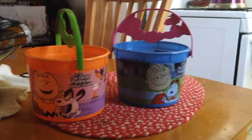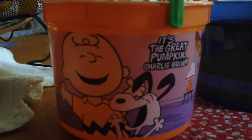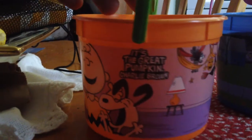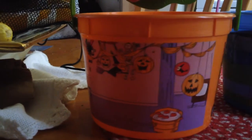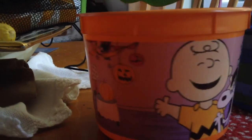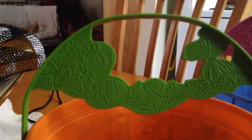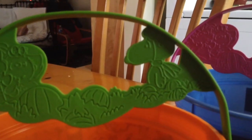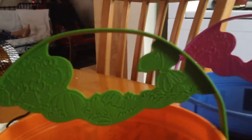It's the Great Pumpkin, Charlie Brown. We got the orange bucket that has Charlie Brown and Snoopy inside Violet's house as a celebration for a Halloween party, and it has a handle that shows Linus, Sally, and the pumpkin patch where we spot Snoopy wearing the World War One flying ace costume, all in green.